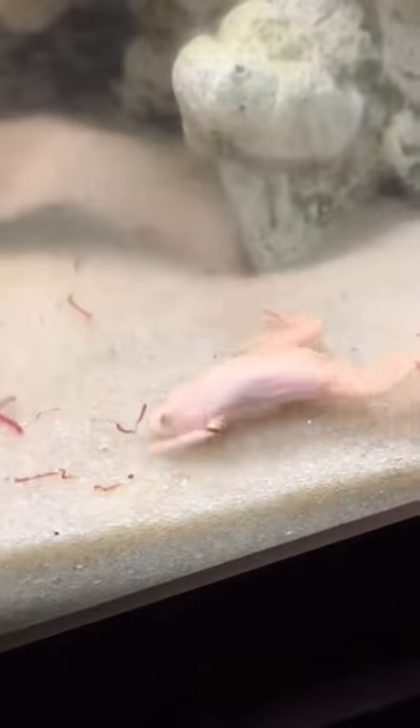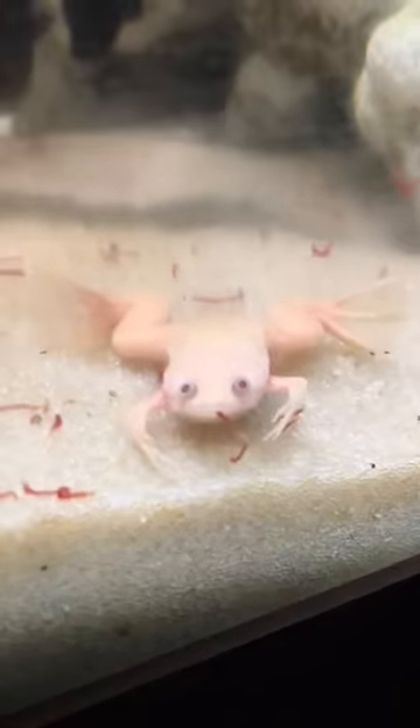Before you knew it, we were dumping hundreds of worms into the frog's tank, and instantly he started going crazy. But somehow, with those big eyes, he still couldn't see them. This guy still needs a name, so make sure you leave a comment down below.